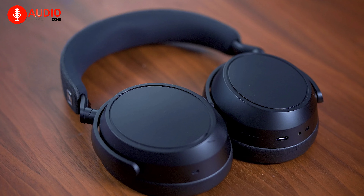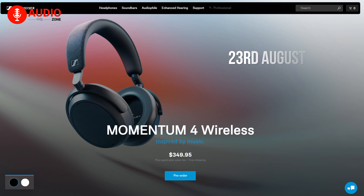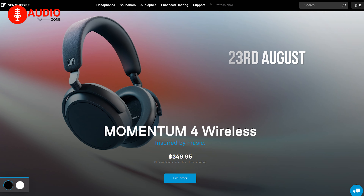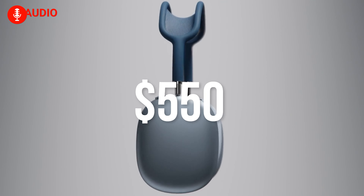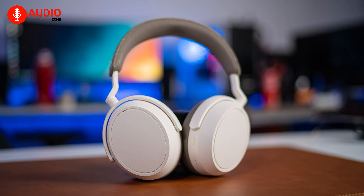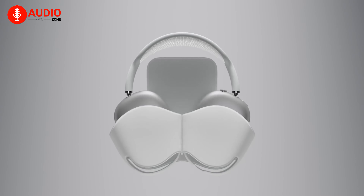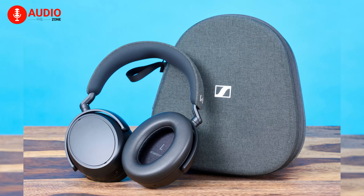With multiple connectivity options, this incredible pair of headphones can be purchased officially from August 23rd for $349. As for the AirPods Max, you need to spend around $550 to get a pair, which makes the Sennheiser Momentum 4 a relatively better and much cheaper alternative. Apple, among other things, really should be worried, as Sennheiser is showing no signs of stopping anytime soon.